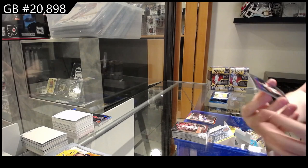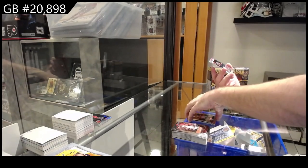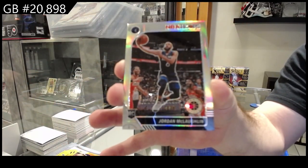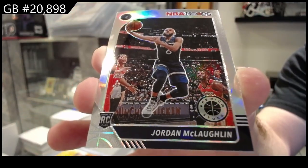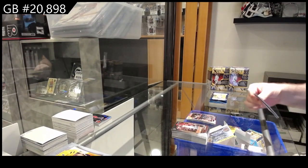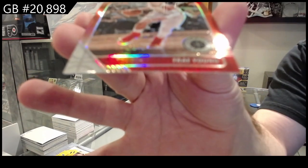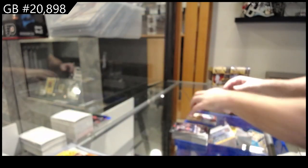We've got a Dwayne Wade tribute for the Heat. And a prism for the Timberwolves rookie McLaughlin. Some cards I just don't know what it is — it might just be the glare, just too much. When it hits the right spot on camera it's beautiful, but it's got to hit that spot. We've got a rookie of Cam Reddish for Atlanta and a red Trey Young for Atlanta.